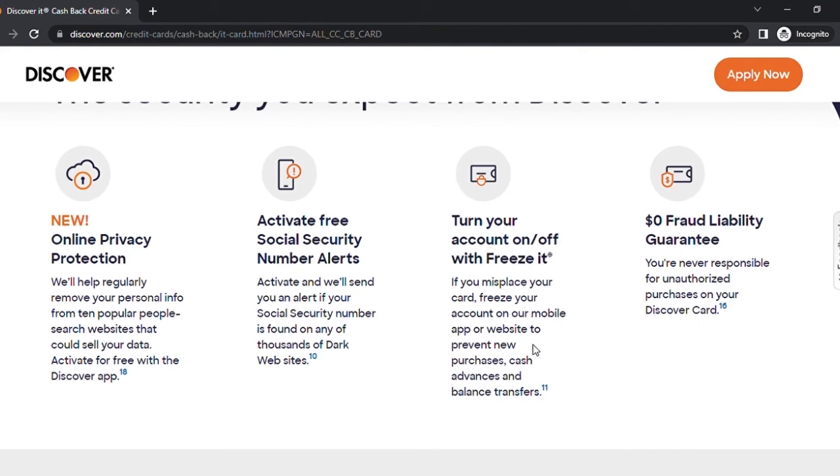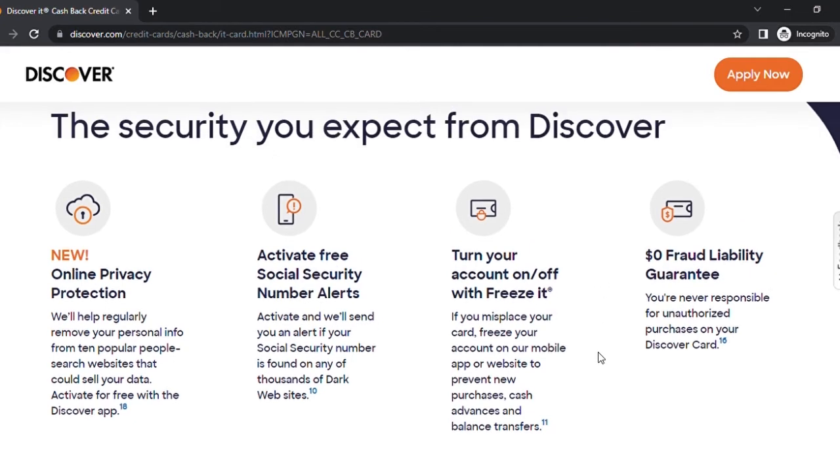Third, you can freeze your account with the account on/off feature. If you lose or misplace your card, you can freeze your account through the mobile app or website to prevent any new purchases, cash advances, and balance transfers — no need to call anyone. Fourth is the zero dollar fraud liability guarantee, meaning you are never responsible for any unauthorized purchases on your Discover card.